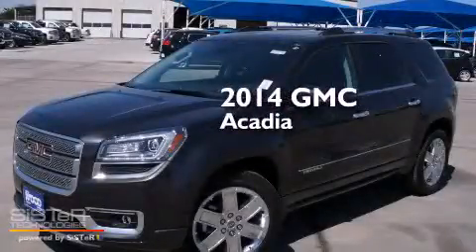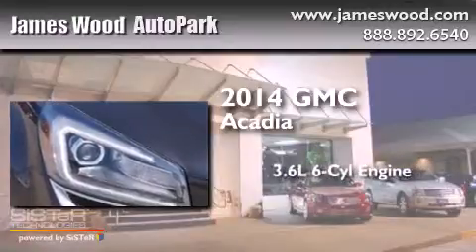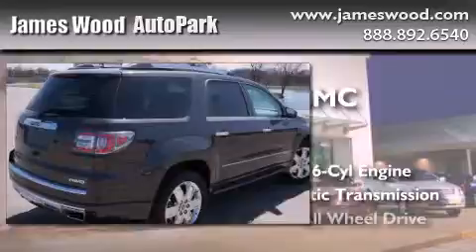This is a brand new 2014 GMC Acadia. It features a 3.6 liter 6-cylinder engine, an automatic transmission, and all-wheel drive.